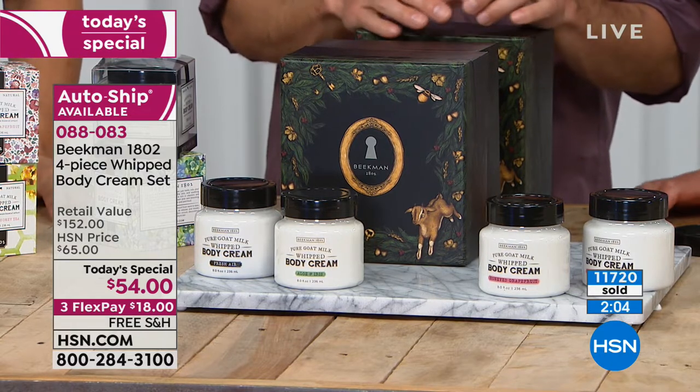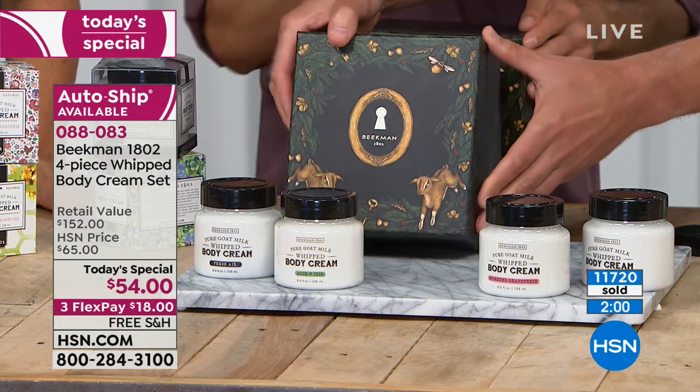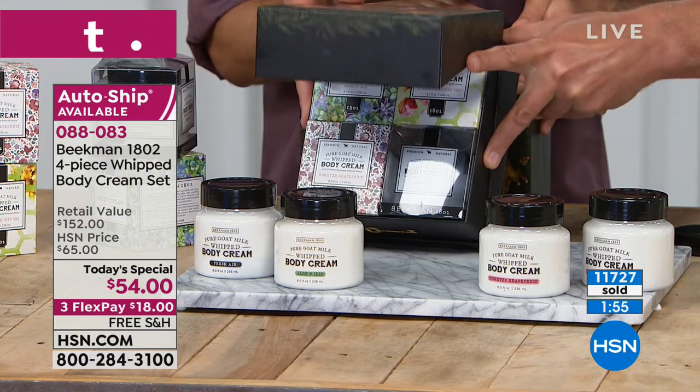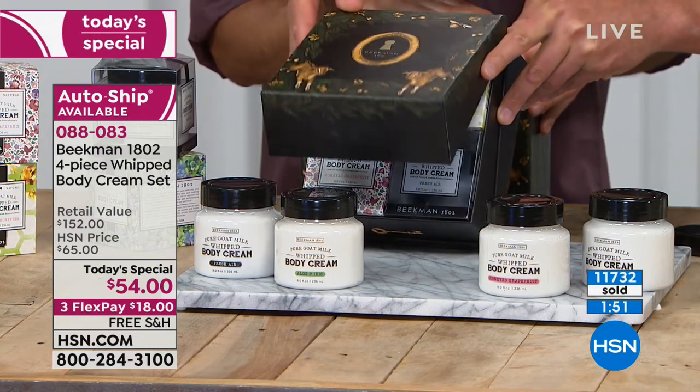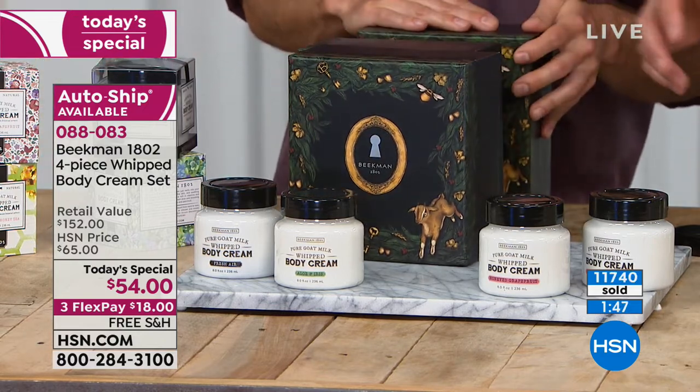Everything has got free shipping today with the Beekman 1802 brand. Our today's special is clearly marching towards 12,000 — and this is our first show of the day. That's almost half the quantities we have for the whole day. By the time we come back tomorrow morning at 8 o'clock, over half will be gone.